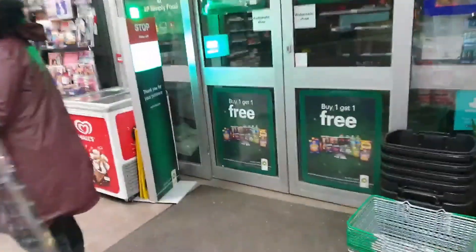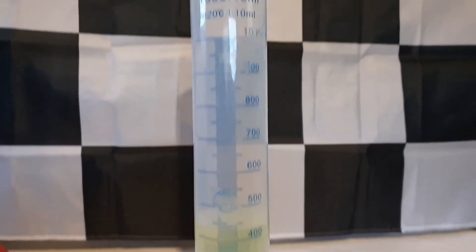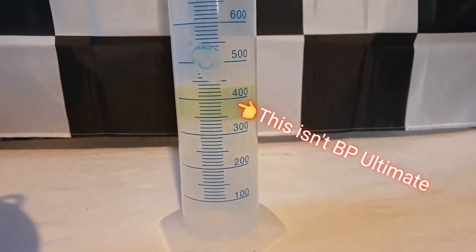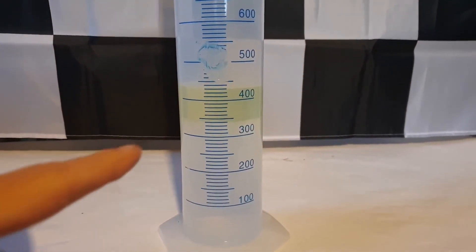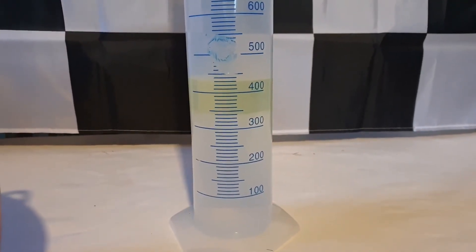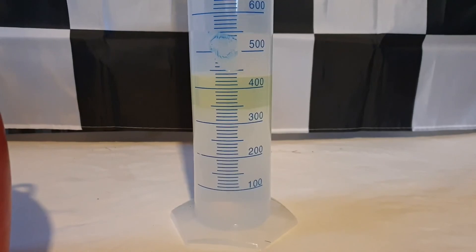Thanks very much for watching. In case you're wondering, you can pour this much of the fuel out of a cylinder like this back into the fuel container, so you only waste a negligible amount. You can see there's still the same water and ethanol contents at the bottom, so none of that's going to contaminate your fuel tank.